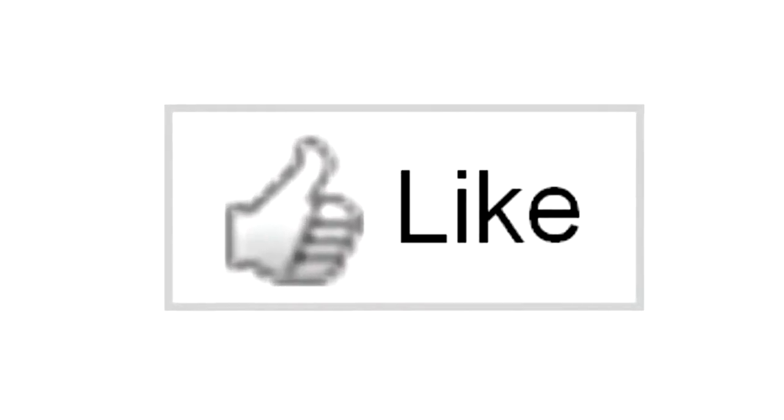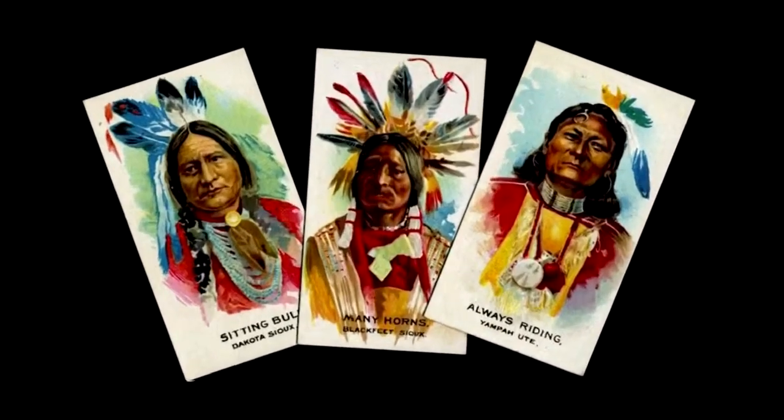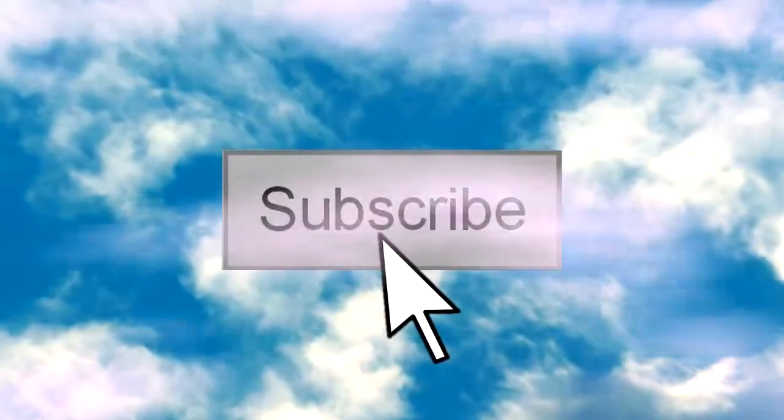If you'd like to see more amazing video clips like this, subscribe to the channel by clicking on the icon up in the sky. Art of Wheels TV.